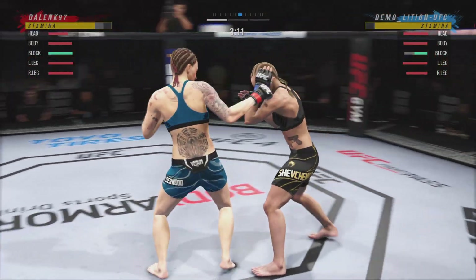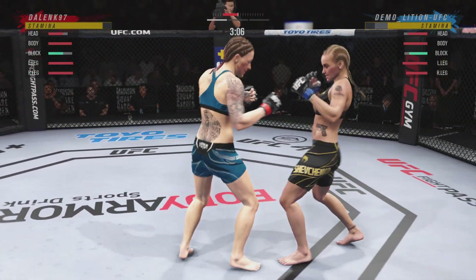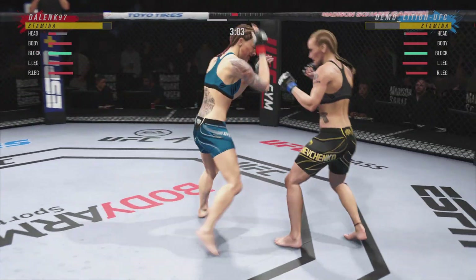Hands up, chin down. She's got a perfect position for defensive boxing. Big shots exchanged in the pocket there.